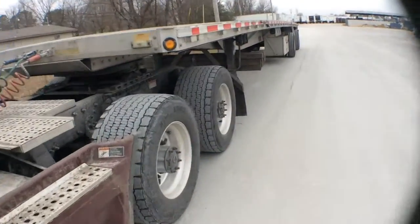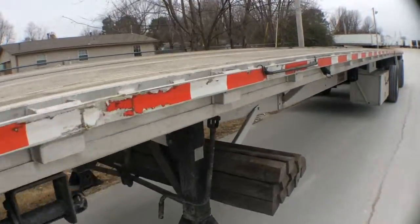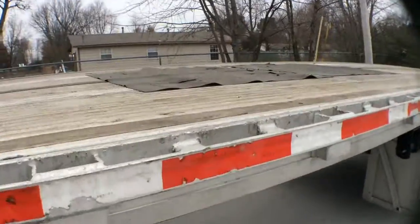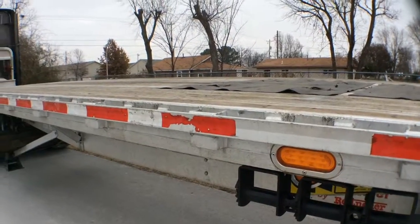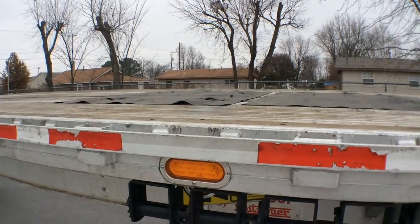Sorry, I got interrupted there — another driver came up and I generally don't want to get them on film. All that's left are my two friction mats, which I'm going to put away now. I put in my unloaded call first and then my empty call.